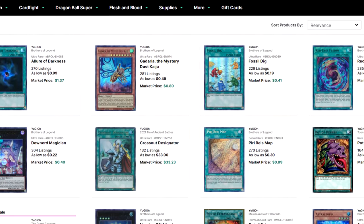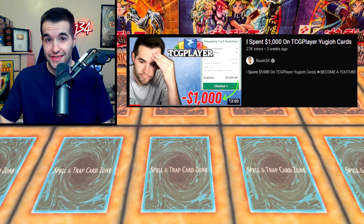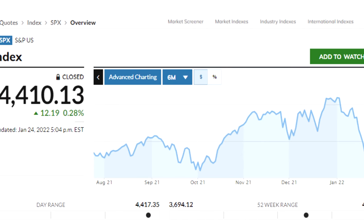Today I'm going to be showing you guys everything we bought for $1,000 on TCG Player in that video. If you guys missed it, go check it out before you see this one, because we spent $1,000 to see if Yu-Gi-Oh cards will actually make us money versus if we just invested it in other places.